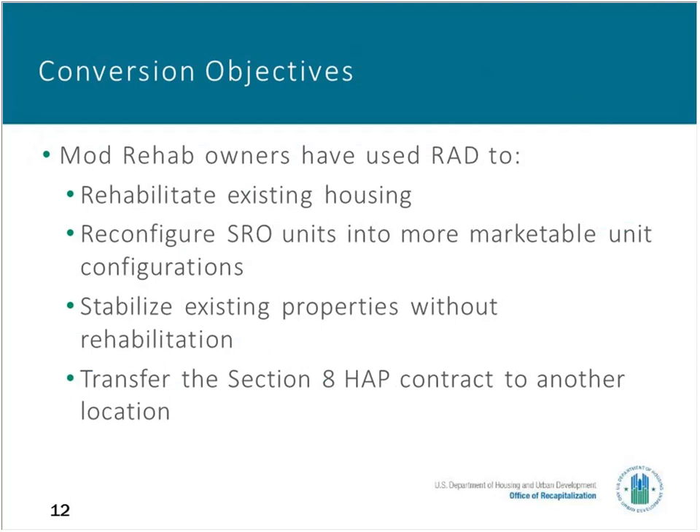So far in the program there have been 25 Mod Rehab SRO properties that have converted successfully through RAD, representing the preservation of 2,700 units. RAD may include rehab or it may not — seven of the 25 properties that converted had no rehab. In addition, three of the 25 properties that have converted have transferred their HAPs to another asset. We've run through some of the basic parameters of how RAD came about and how it can help Mod Rehab SRO properties. Now we're going to get into important details about rent setting and the steps of the conversion process.